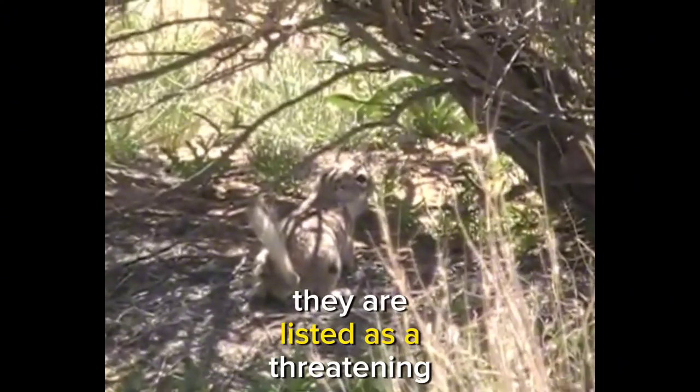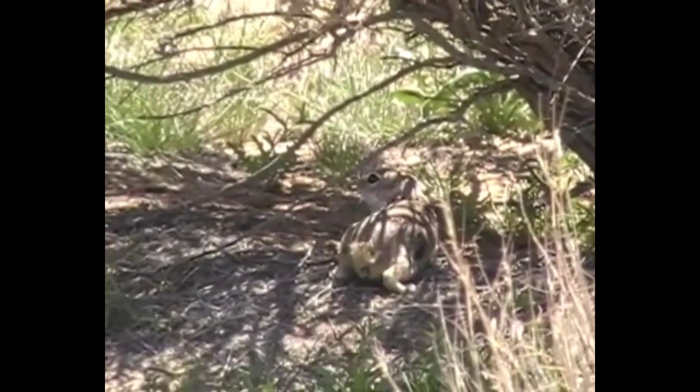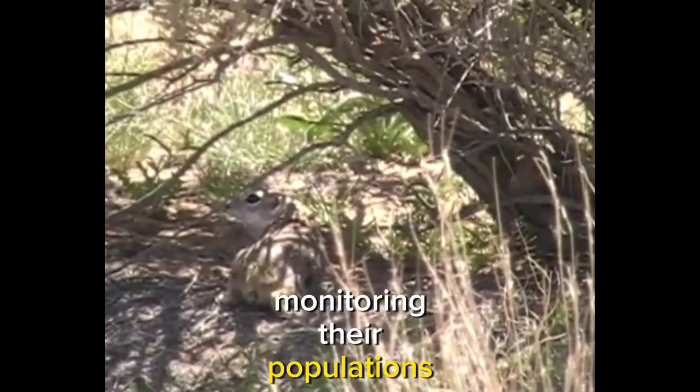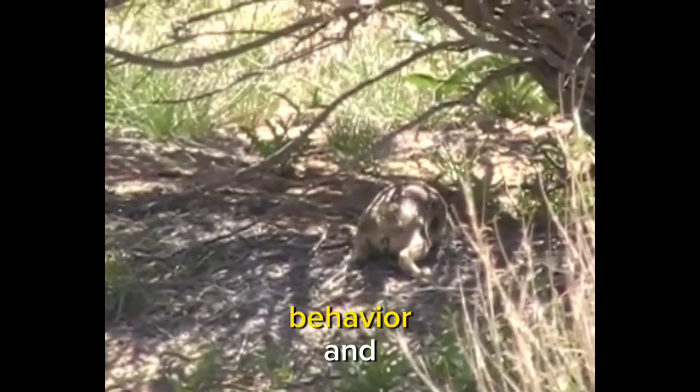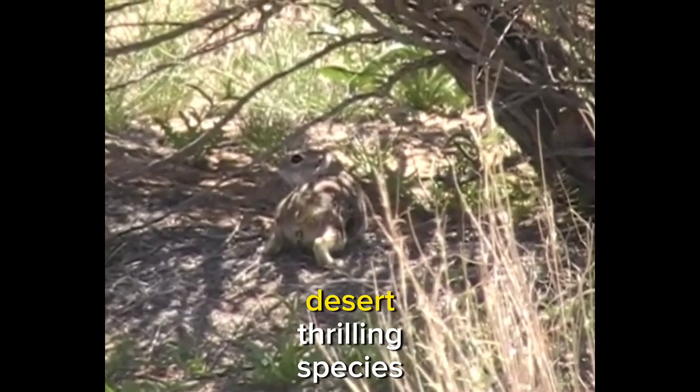As a result, they are listed as a threatened species in California and are protected under state law. Conservation efforts are focused on preserving their natural habitat, monitoring their populations, and understanding their behavior and ecological significance to ensure the long-term survival of this remarkable desert-dwelling species.